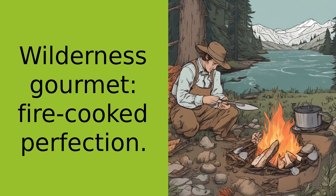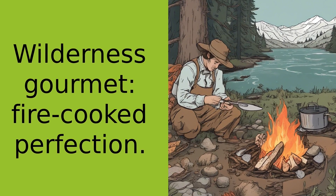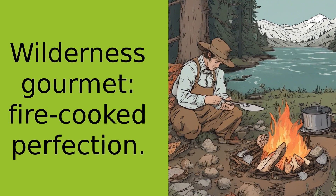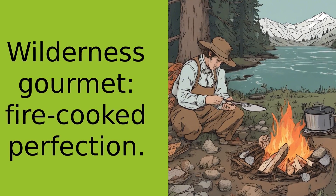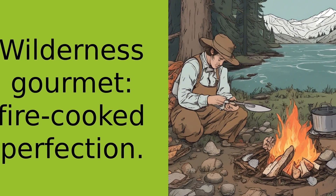Imagine this: you're out in the wilderness, the sun is setting and the fire is crackling. You've got a rainbow trout you caught earlier in the day, some wild garlic you found on your hike, and a few staples from your pack — salt, pepper, and olive oil.